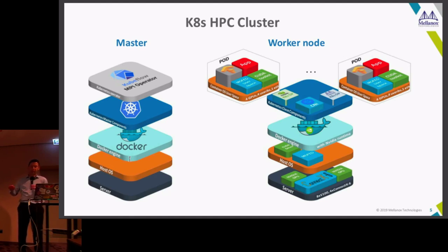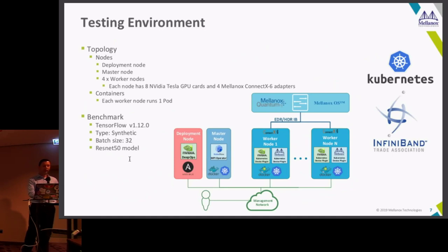Everything is put together all the way up into the pods. With these tools you can do it much faster — less than an hour. The topology we used for performance testing was four worker nodes, a total of eight NVIDIA GPUs per node, and four adapters in each node — quite a nice configuration. We ran TensorFlow and show the full data with all the tools we used to deploy it.